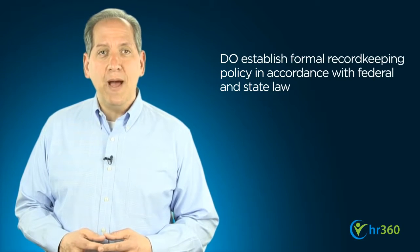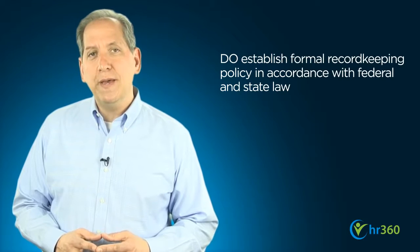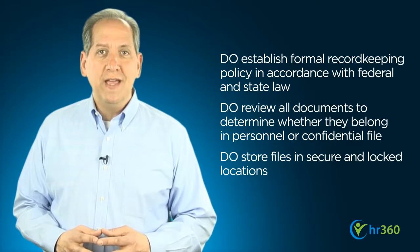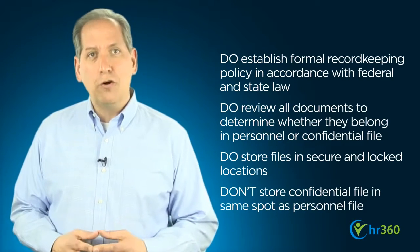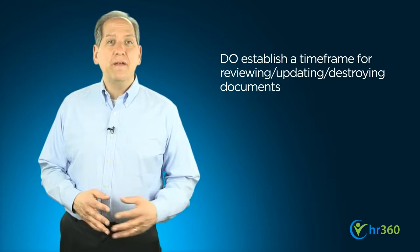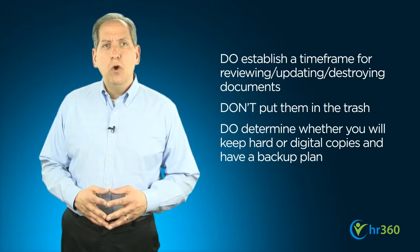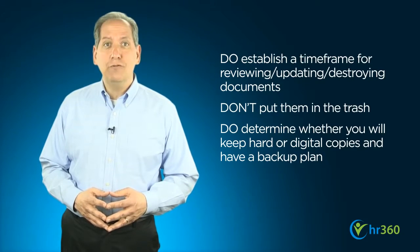Do establish a formal record-keeping policy and make sure it's in compliance with federal and state laws in the state or states in which you do business. Do review every document to determine whether it belongs in a personnel file or confidential file, and store those files in a secure and locked location. Don't store an employee's confidential file in the same place as his or her personnel file. Do follow a timeline for reviewing and updating documents that age out of their required timeframes, and don't put them in the trash — your best bet is to shred or retain secure disposal services. Additionally, determine whether you are retaining hard or digital copies of documents and have a backup plan for the accidental destruction of either.